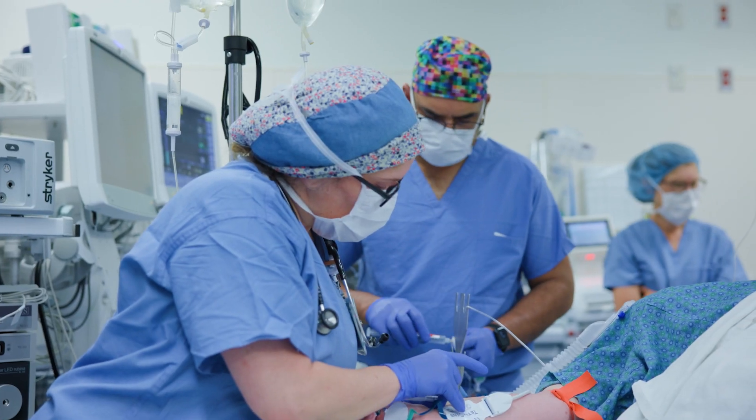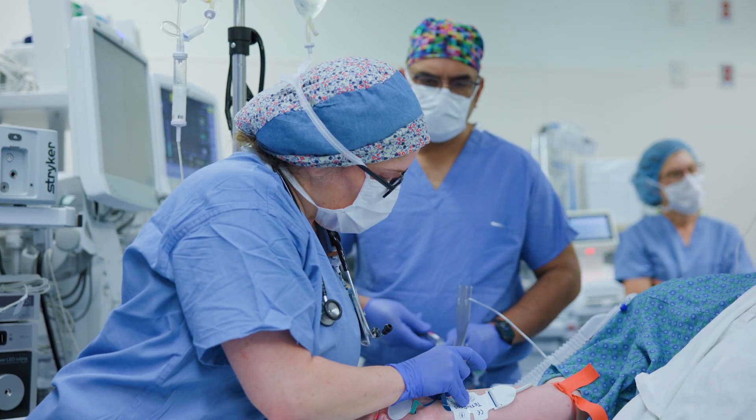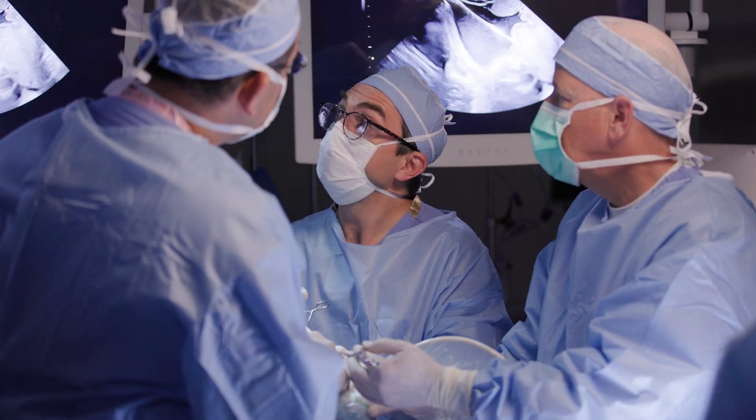Fetoscopic surgery really has the same benefit as the open fetal surgery, with the caveat that you have more benefit to the mom — meaning that the mom can later on have vaginal deliveries as opposed to C-sections, which the open fetal surgery necessitates.